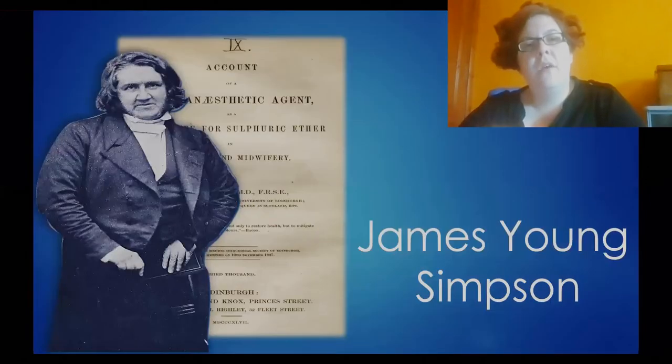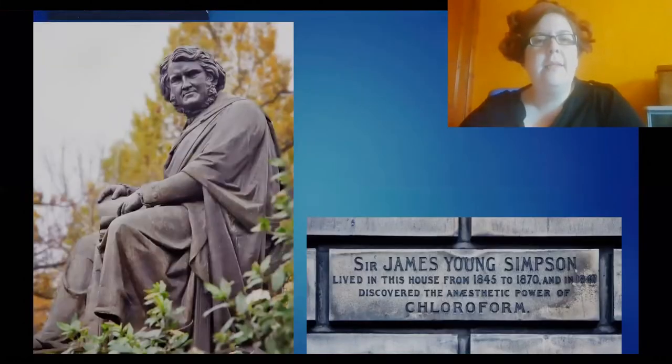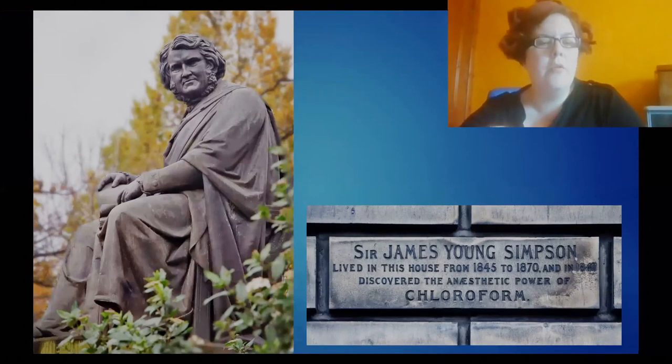This is another individual who is very significant in Scottish medical history. He was president of our college, he was a professor of midwifery at Edinburgh University, and he's the gentleman who discovered the anaesthetic properties of chloroform. He did this at his home on 52 Queen Street and the plaque here commemorates that — you can see it if you visit that building.